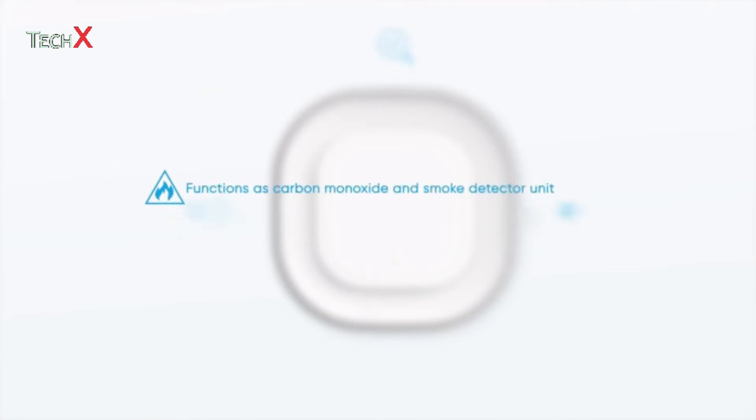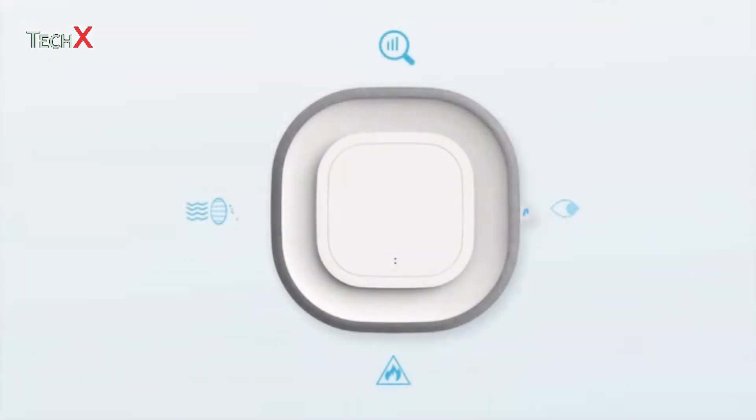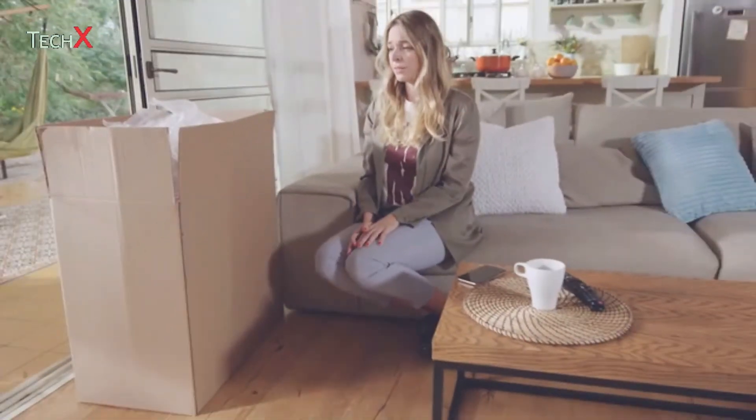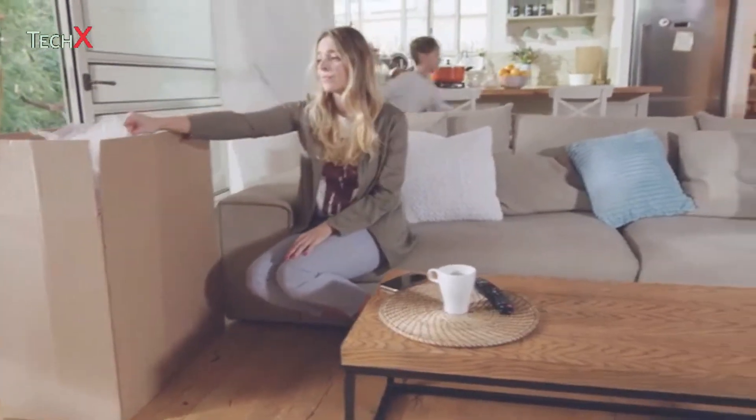Three, it functions as a certified carbon monoxide and smoke detection unit, and it recognizes the air quality outside your home and gives you real-time air quality recommendations. Each of these things it does better than most of the other only-doing-one-thing devices. And thanks to advanced technology, it's not the size of a refrigerator, so you don't need to move a couch to find room for it.